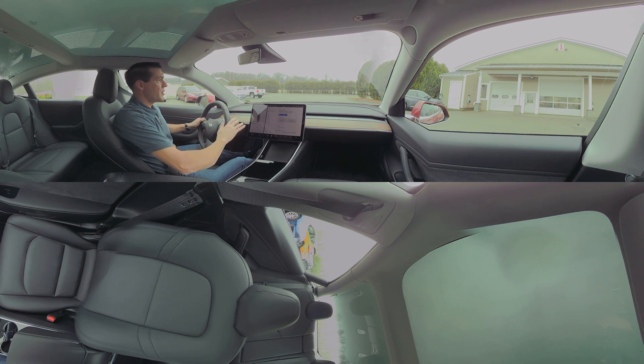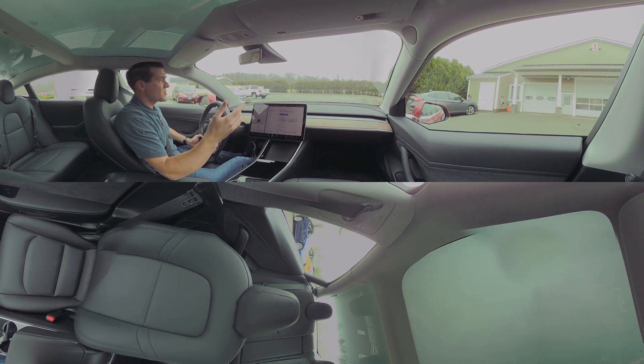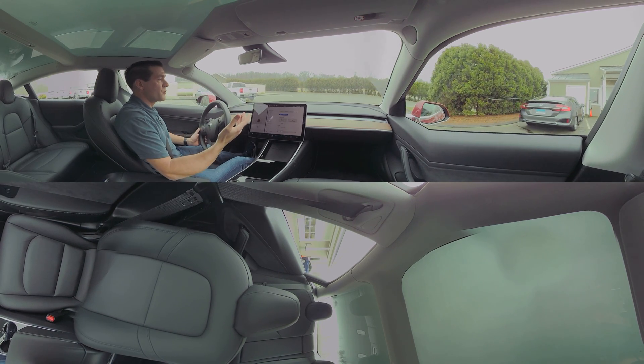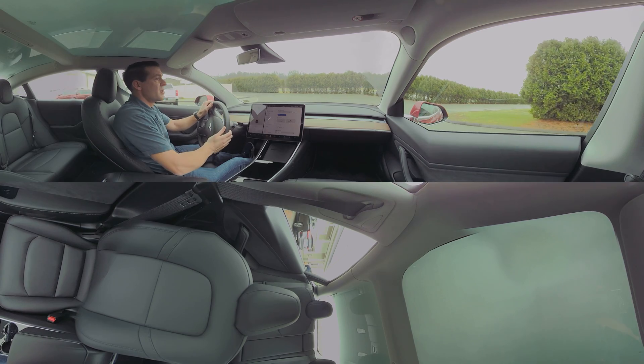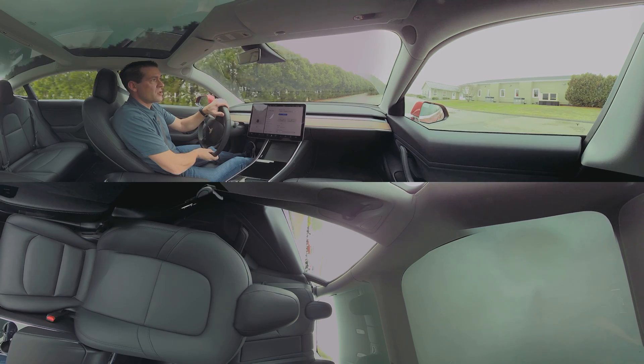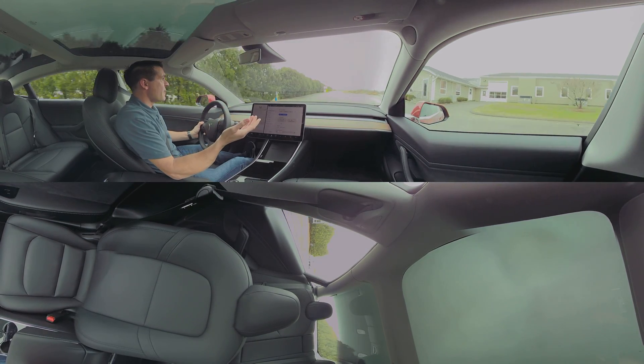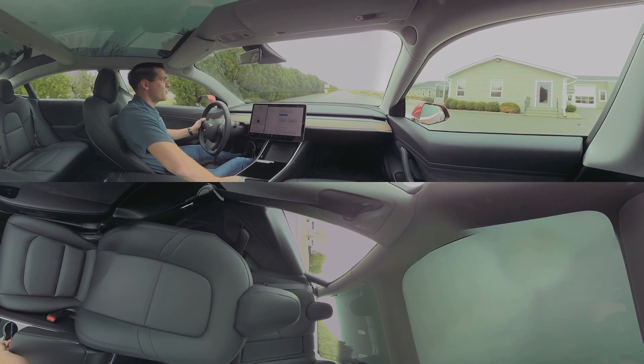So why don't we start heading out to the track? One of the things that has come up with these early Model 3s — because we got a pretty early version — is that some customers have said that the fit and finish isn't as good as they would like. But we have found so far,